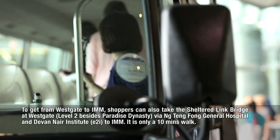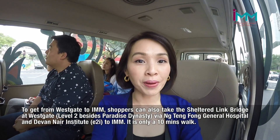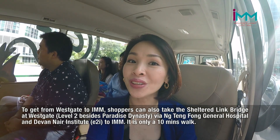We're taking this free shuttle to IMM now for more shopping. The bus shuttle service runs about every 10 to 15 minutes between JQ, Westgate and IMM. IMM is the interchange that links up all three malls and this service is absolutely free.